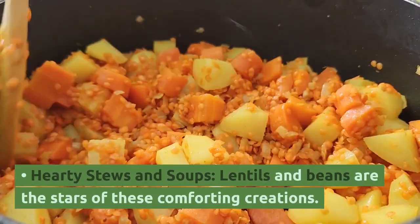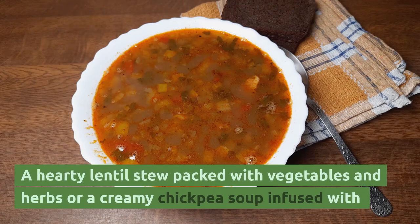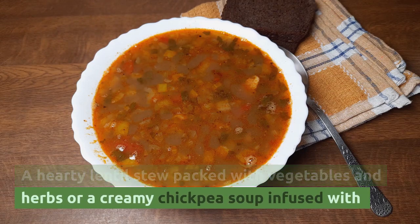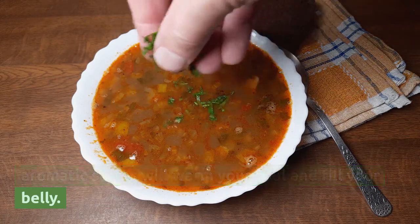Hearty stews and soups — lentils and beans are the stars of these comforting creations. A hearty lentil stew packed with vegetables and herbs, or a creamy chickpea soup infused with aromatic spices, will warm your soul and fill your belly.